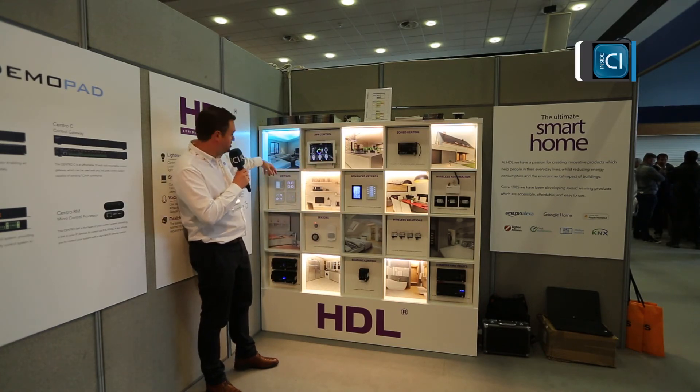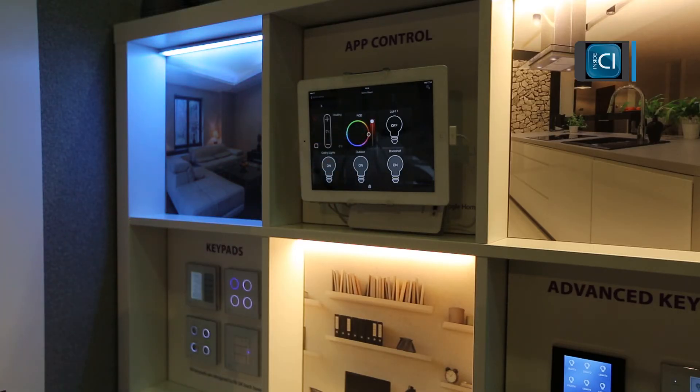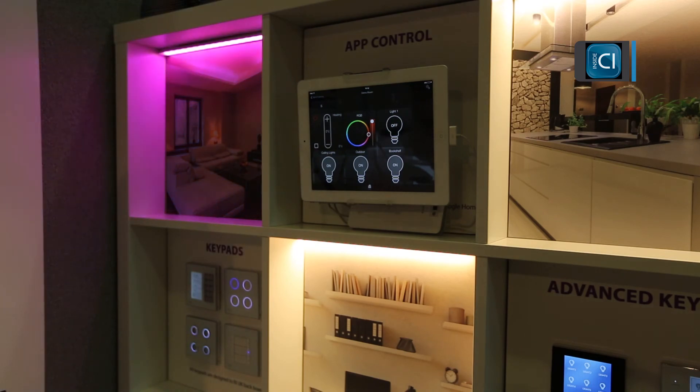Up here we've got an RGB zone and I can basically drag this and change the colour of the room to suit the mood.